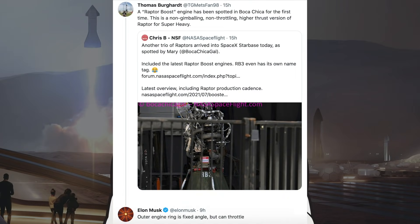Thomas Burgehart tweeted a caption for a picture Chris B posted of a Raptor Boost engine in Boca Chica, saying a Raptor Boost engine has been spotted in Boca Chica for the first time — described as a non-gimbling, non-throttling, higher thrust version of Raptor for Super Heavy. Musk corrected this, responding that the outer engine ring is fixed angle but can throttle.